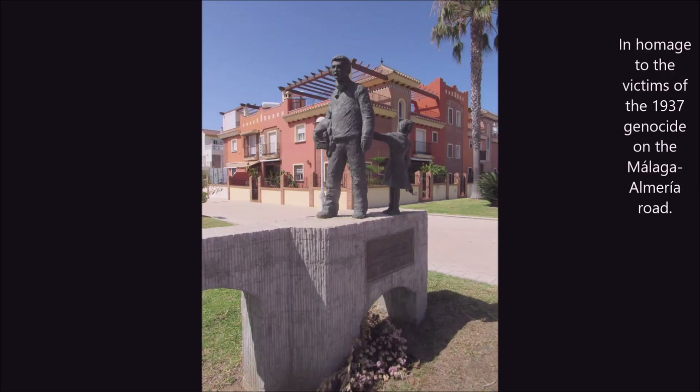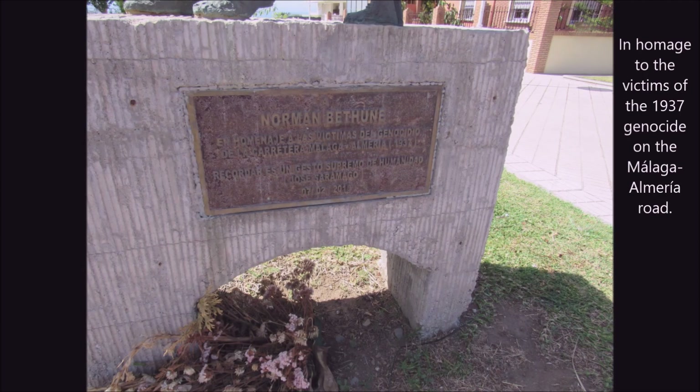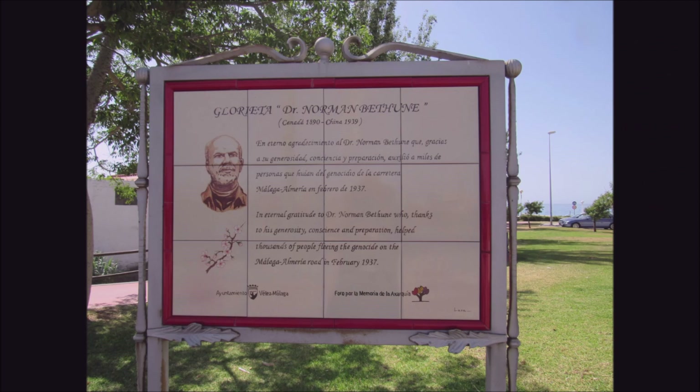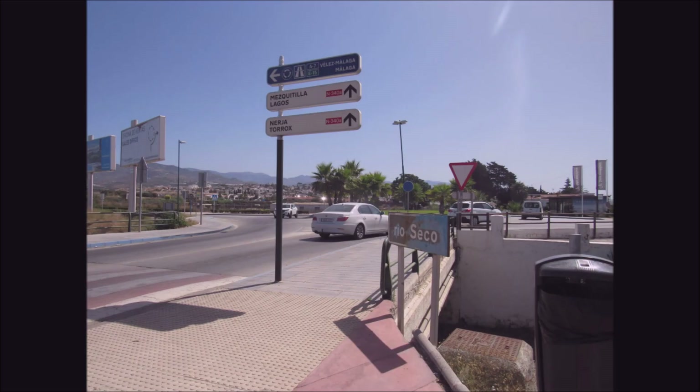This shocked me - this was news to me, and I've been here a good long time. A homage to the victims of the 1937 genocide on the Malaga-Almeria Road. As Franco's forces came into Malaga, the population fled in the only direction they could, along the Almeria Road, and Franco had them shelled from the sea. I thought the attack on Guernica was the first attack on a civilian diaspora, but actually this was first - from the air as well. That sad thing aside.